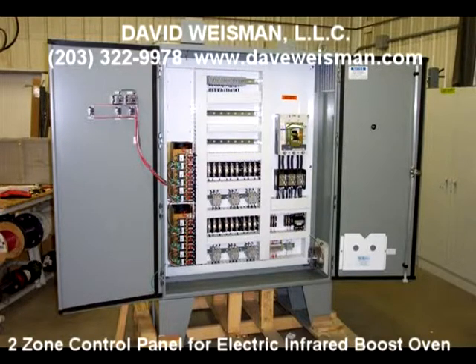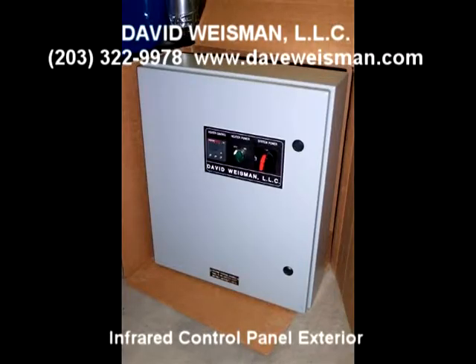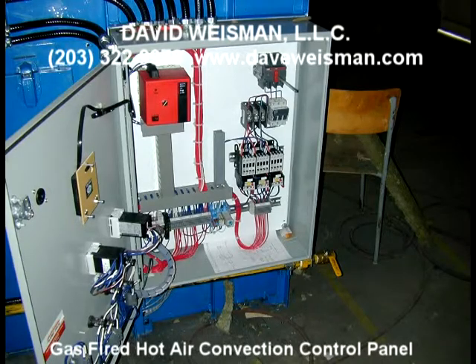All of our panels are built complete and tested prior to ship. David Weissman LLC designs and manufactures gas and electric infrared heater control packages and infrared hot air convection and combination oven systems. Give us a shout at your earliest convenience — we'd love to help you. We'll analyze your process requirement and see what we can do to give you a cost-effective solution. Thanks very much.